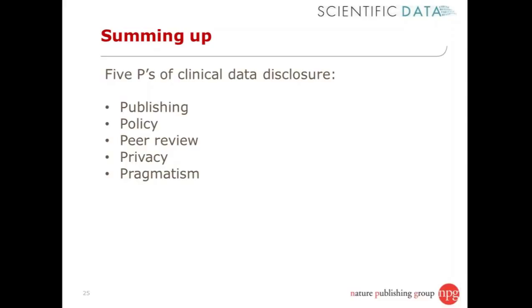Fourthly, privacy — patient privacy is fundamentally important to sharing of clinical research data. Ensuring that patient privacy is protected, while also enabling legitimate secondary researchers to access data, is key.